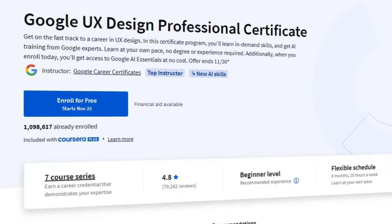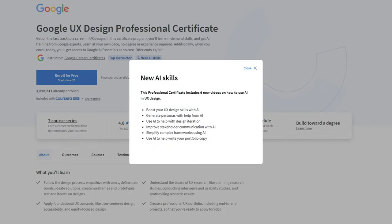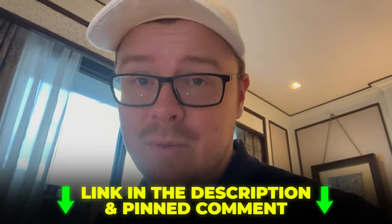Hey, a quick note from the editing process: speaking of good signs, the course just keeps getting better and better with each update. Google just leveled up this certificate with brand new AI content, including six killer videos. These videos show you how to use AI in your UX design workflow — everything from generating personas and iterating designs with AI, to using it for stakeholder communication and portfolio writing. Basically all the cutting-edge stuff that's revolutionizing the UX design industry right now.